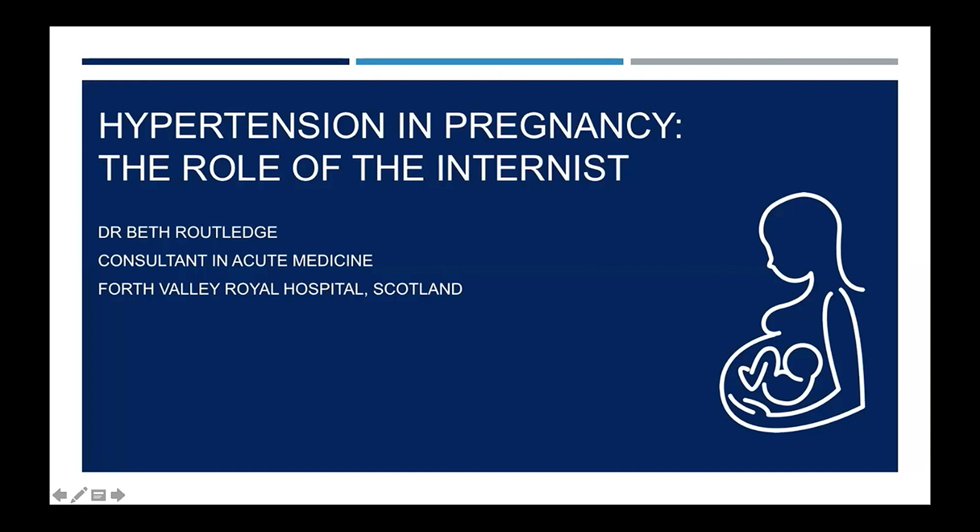Good morning. My name is Beth Routledge and I'm a Consultant Physician in Forth Valley Royal Hospital in Scotland. It's a pleasure to be speaking to you all today and I'm very grateful to the College and to the Royal College of Physicians of Edinburgh for inviting me.